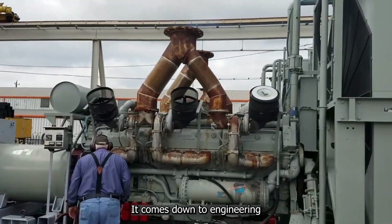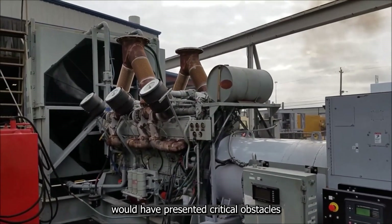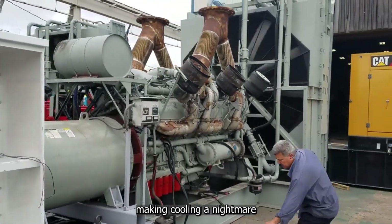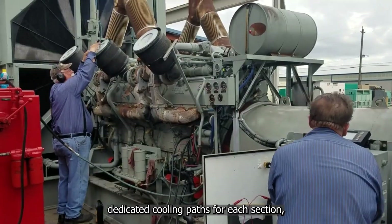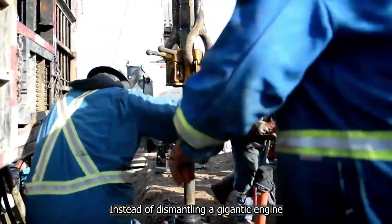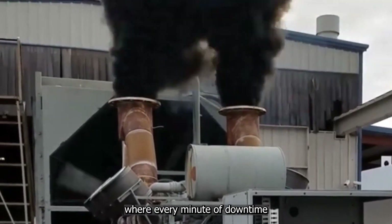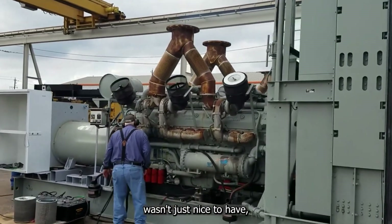Why not just build a single block? It comes down to engineering and logistics. A one-piece engine at this size would have required specialized equipment to cast and machine it, and a unified block would have amplified heat-related problems, making cooling a nightmare. By splitting it into three blocks, Detroit Diesel created dedicated cooling paths for each section, reducing the risk of overheating and making servicing much easier. Instead of dismantling a gigantic engine as a single unit, operators could work on individual sections without taking the entire machine offline — in environments like oil fields or marine vessels, that modularity was essential.